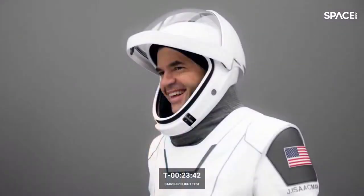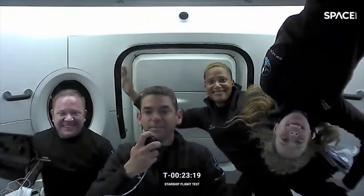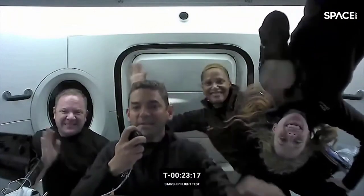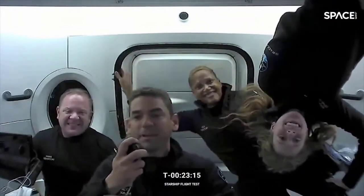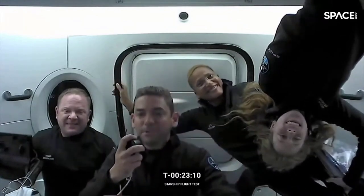Entrepreneur and pilot Jared Isaacman will command the first human spaceflight on Starship as part of the Polaris program. Jared served as commander for Inspiration4, the first all-civilian mission to orbit. Inspiration4 launched aboard Dragon and Falcon 9 in September 2021, raising over $240 million for St. Jude Children's Research Hospital. The first human spaceflight on Starship will launch as part of the Polaris program — learn more at polarisprogram.com.